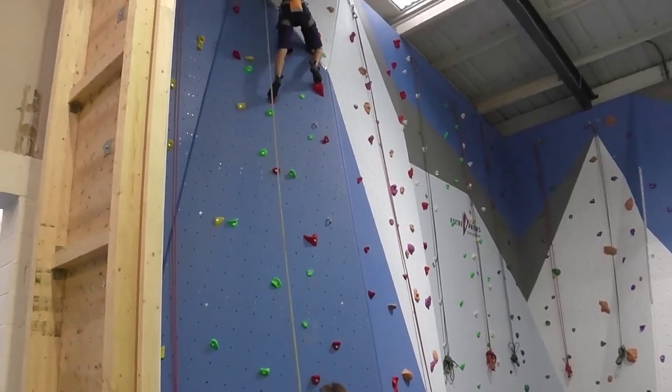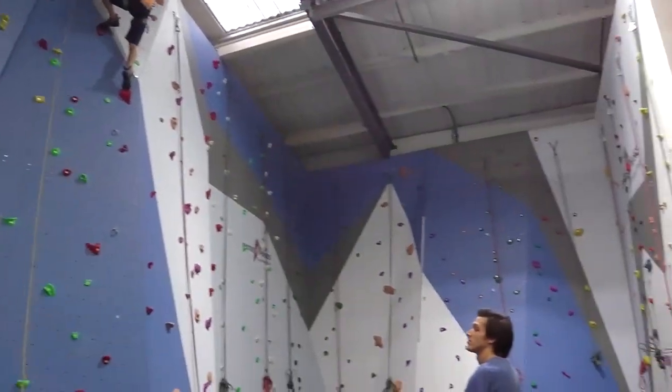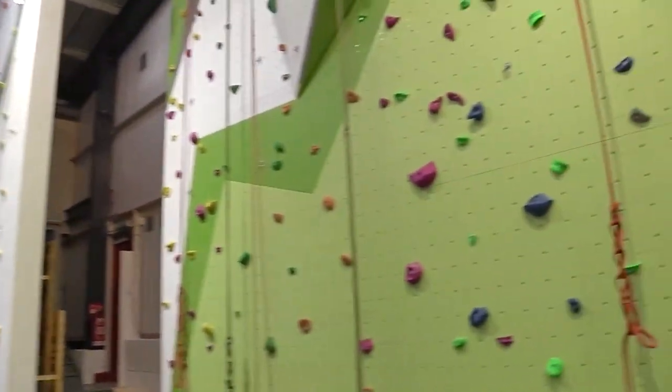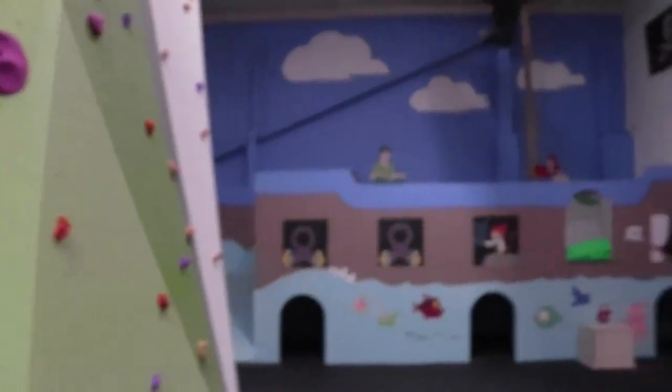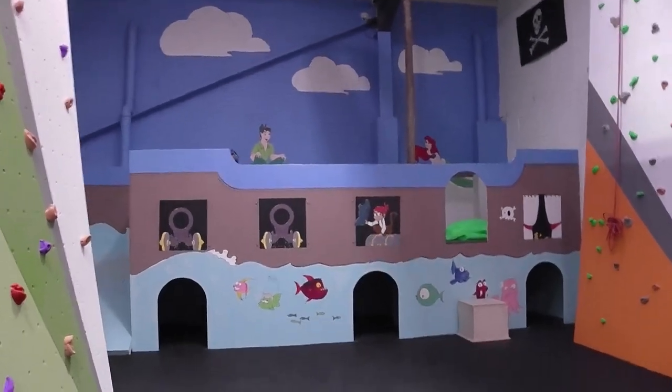Nice easy stuff. Lots of easy climbing. And behind me is a play area for the kids.